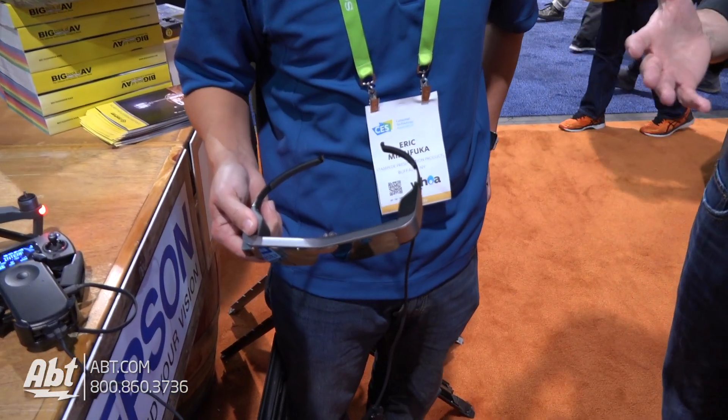Hey guys, Carl from APT. We're here at CES 2018 in the Stampede booth at Epson. We've got Eric here who's going to show us this really cool product that they've got for flying your drone.